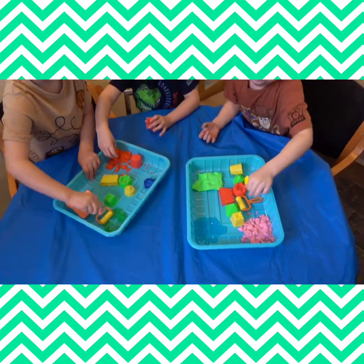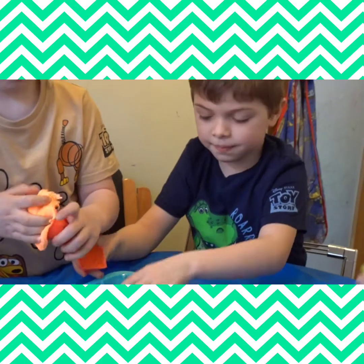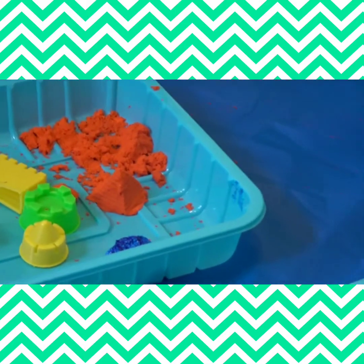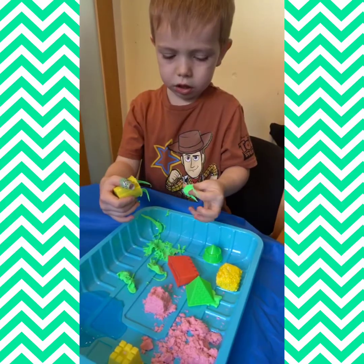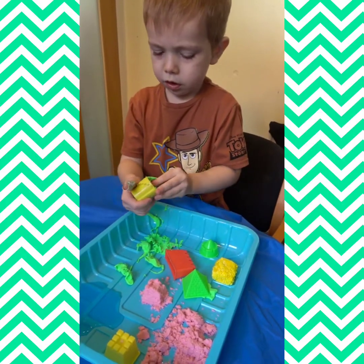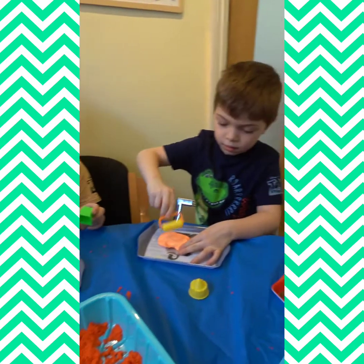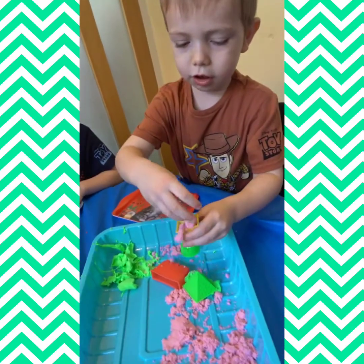We've got some sticky things. Look at my pyramid. Holly, are you going to play with me as well? This is weird. I've got sandcastle. Sandcastle.